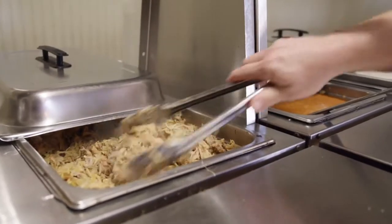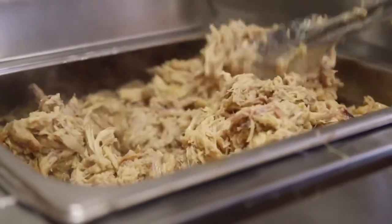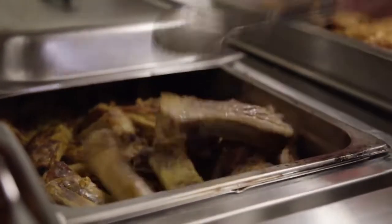Once it comes off the pit and gets shredded up, it's got a little bit of a yellow hue because of the mustard sauce already mixed in. Because it's the whole hog, you have a whole bunch of different types of meat — shoulders, hams, loins, the belly which is everybody's favorite (that's where the bacon comes from), rib meat, all that sort of stuff.